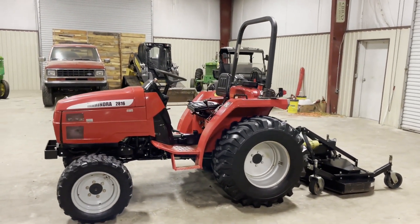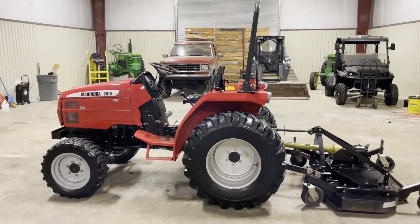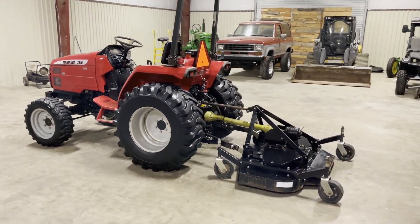It's got around 550 hours on this tractor. It does have a 16-inch, five-foot NorthTrack finishing mower on the back of it. You're getting a four-wheel drive, 28 horsepower tractor — cranking, running, driving. We'll do some videos to show the little NorthTrack 16-inch finishing mower on the back of it.